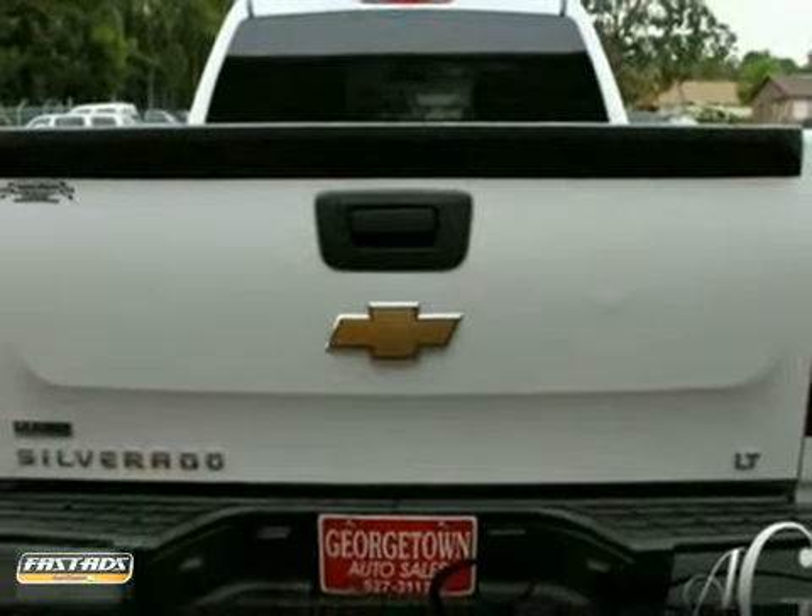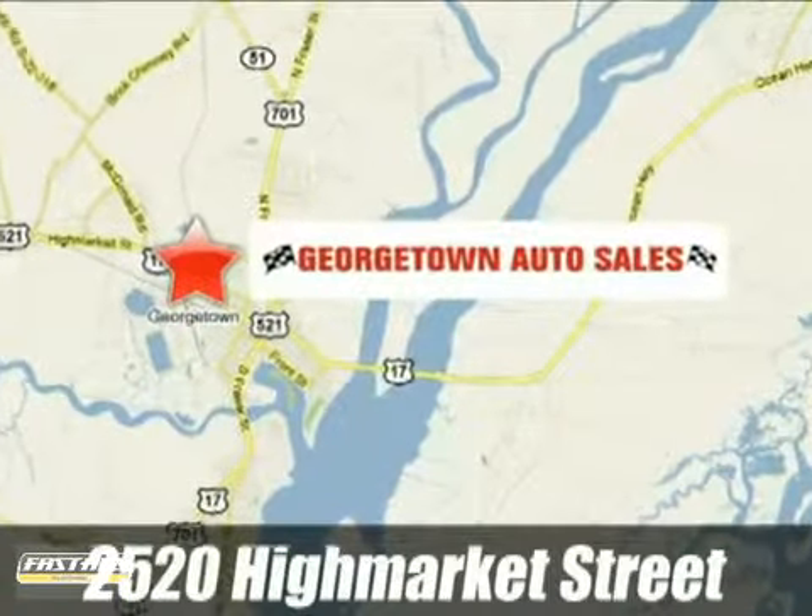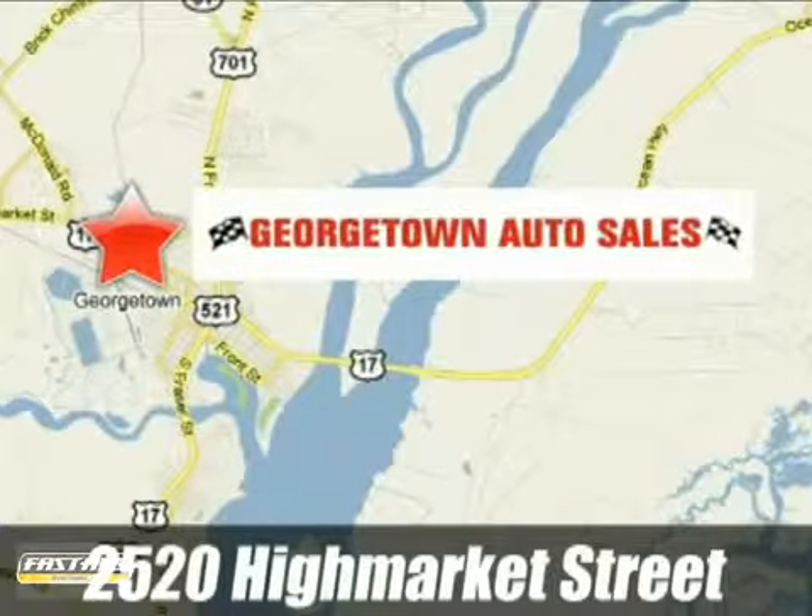See this Chevrolet for yourself today. Since 1984, Georgetown Auto Sales has provided the best selection and the best service. We're conveniently located at 2520 High Market Street in Georgetown, South Carolina.